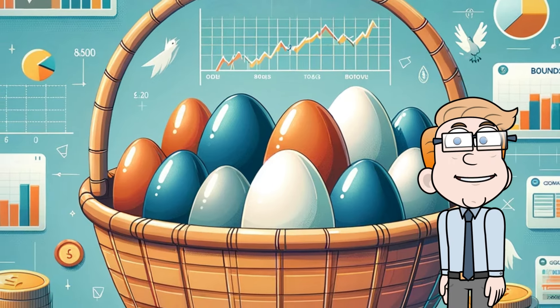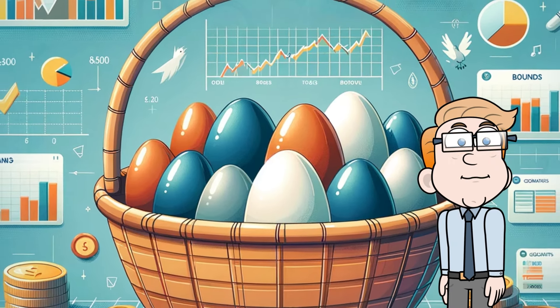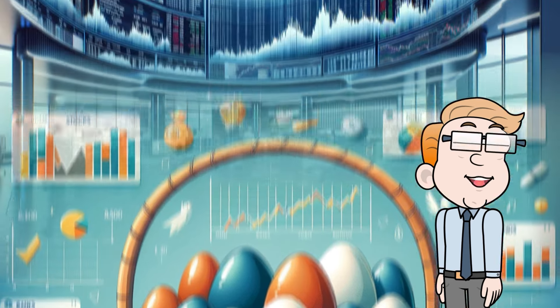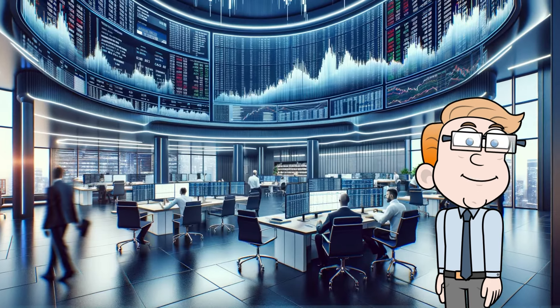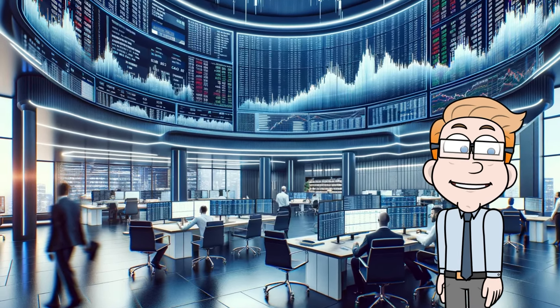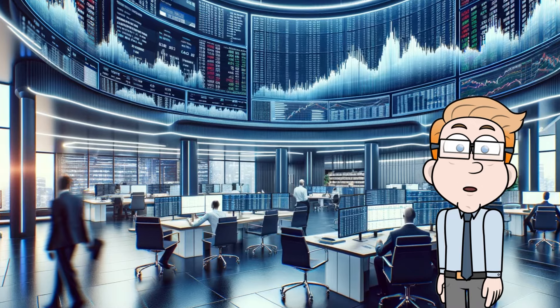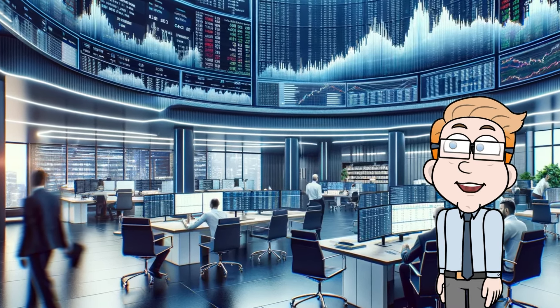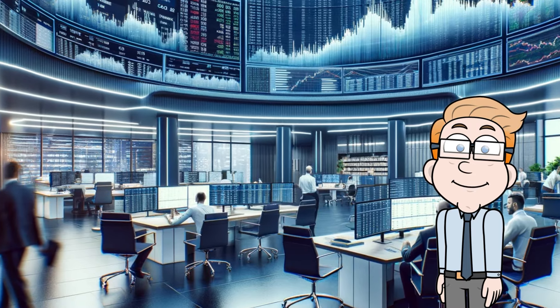It's like having a basket with many different eggs, so if one breaks, you're not left empty-handed. Now let's delve a bit deeper into how ETFs work. ETFs are managed by professional fund managers who decide what assets to include in the fund. These can range from technology stocks to government bonds, and even international securities.